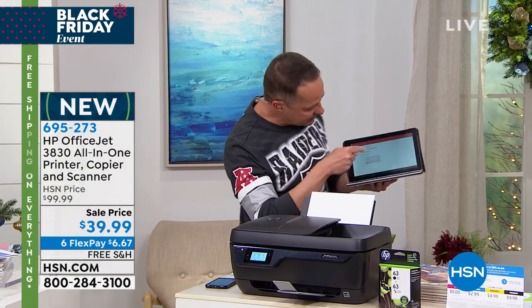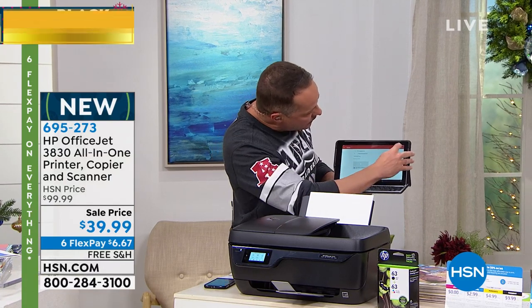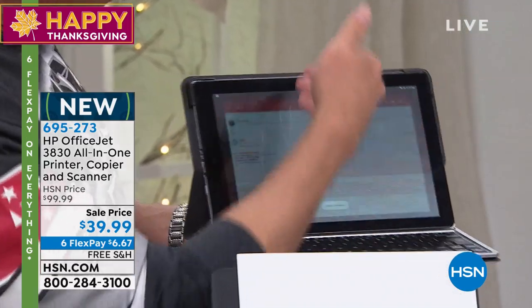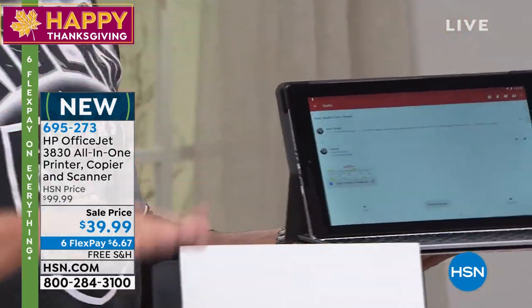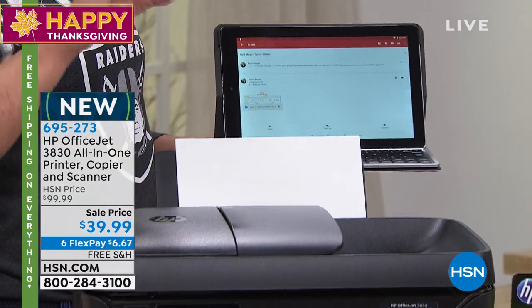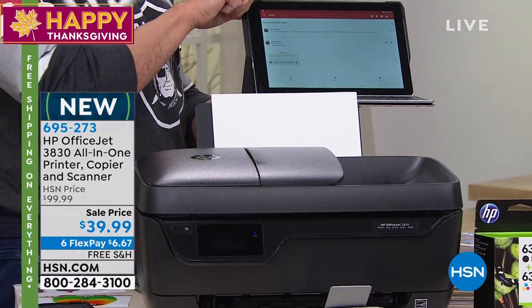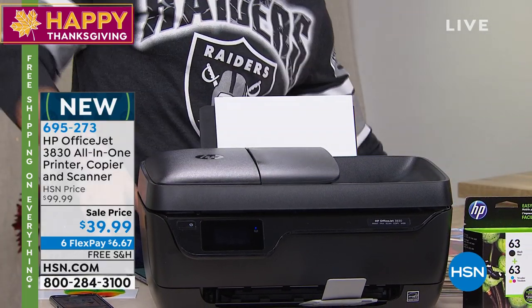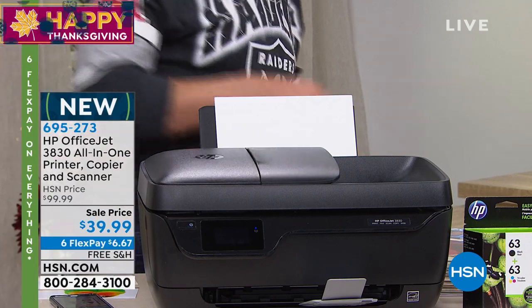I have a tablet in my hand — this happens to be an Android tablet, but it could be an iPad. I'm going to send an email from the tablet to the printer. Same idea — you can print from any device in the world to your new printer, wirelessly. Or of course you can plug in a computer — this has an Ethernet port on it and all those kinds of things.